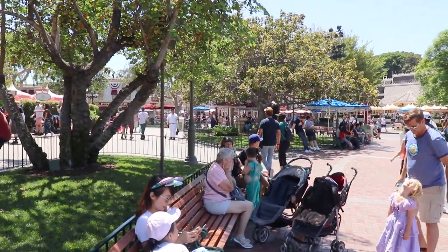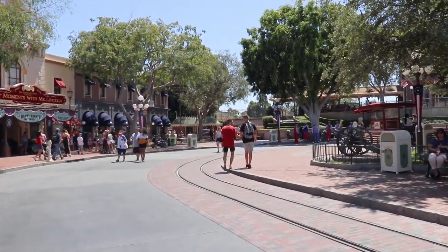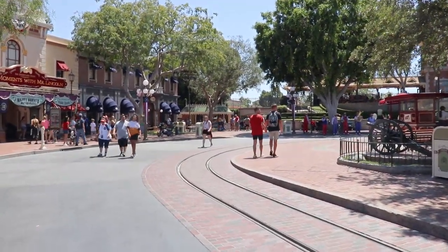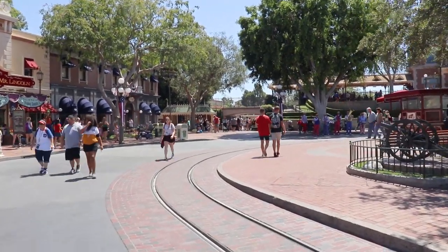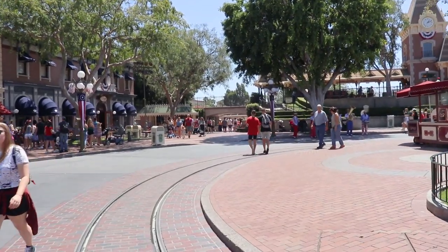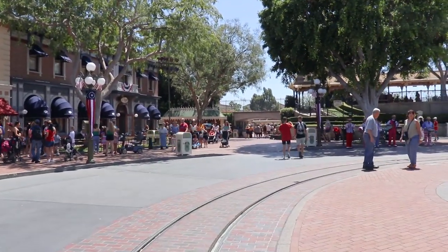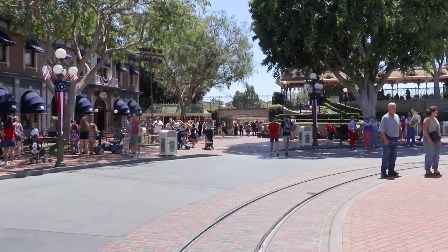Let's go check out how Marvel Land is doing. Also, the Main Street Electrical Parade is back at Disneyland — it returned a couple of weeks ago and it runs until September 30th. We had the opportunity to watch it last night, so I'll put a couple of clips from the Main Street Electrical Parade in right now.